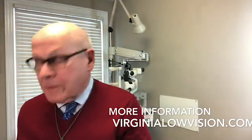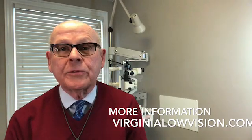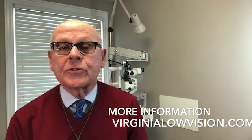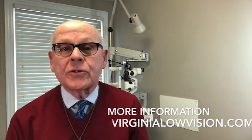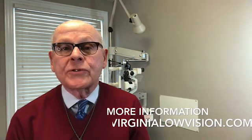So there are many types of bioptics, many different powers, and they can all be helpful to people with the conditions I mentioned as well as others. Virginia and our neighboring states all issue special driver's permits, allowing people with reduced vision to drive while wearing bioptic glasses.